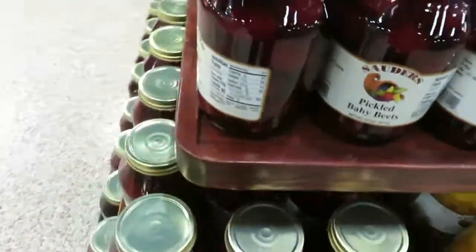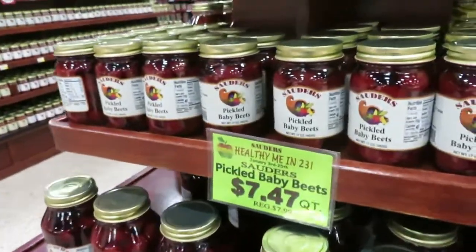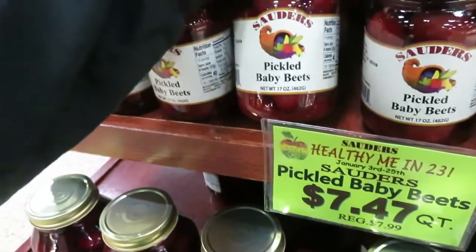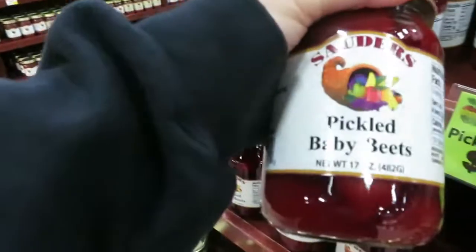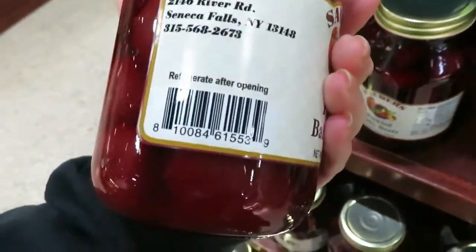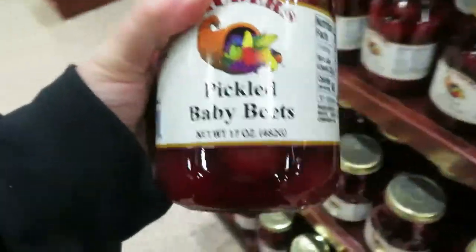Pickled baby beets — I actually like pickled baby beets. I didn't eat my last jar of beets completely, I ate most of them. I try to have a couple of red beets every day because they're so good for you. I'm gonna have to get me some of them.